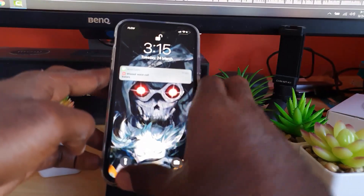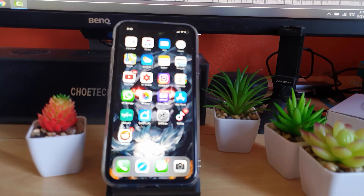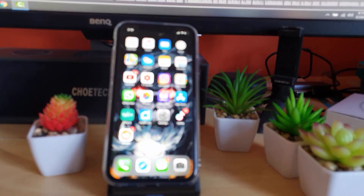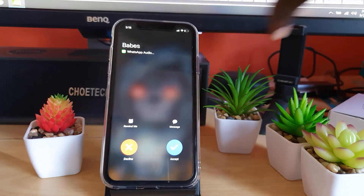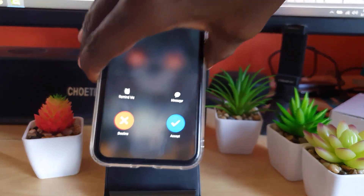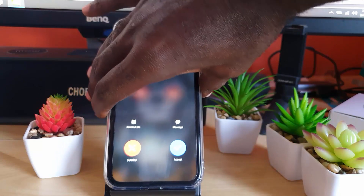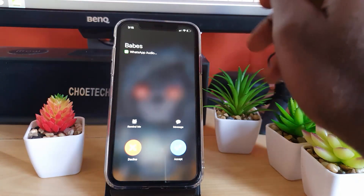I'm going to go ahead and call this device once more and let's see if this time it will ring out loud. As you can hear, it's ringing. The device is now ringing out loud and the issue is fixed.